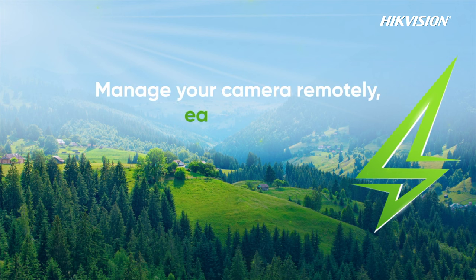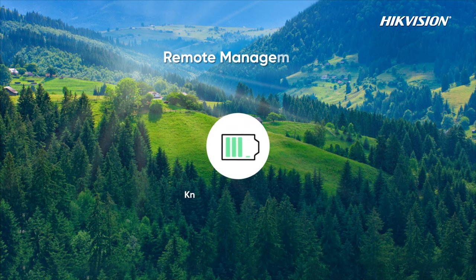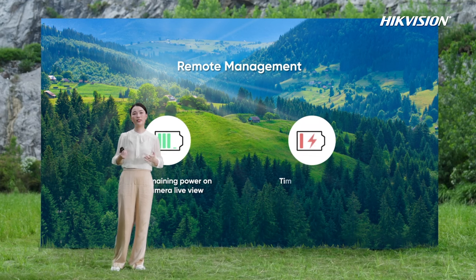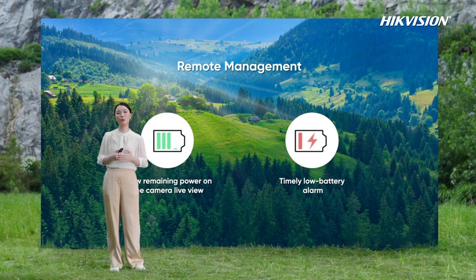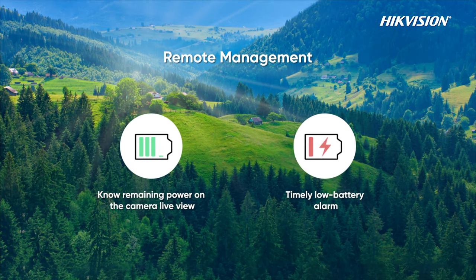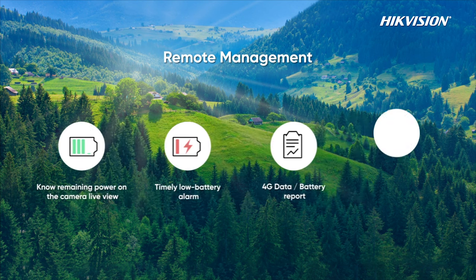To achieve remote management, the battery in the solar power camera comes with intelligent power management hardware. The camera preview interface can display the battery level in real time, convenient for remote management. When the power is low, the solar camera also supports automatically switching to power saving mode and sending low battery alarms, so users can receive the alarm in real time. We also support 4G data and battery reports — users can view reports on the platform remotely.